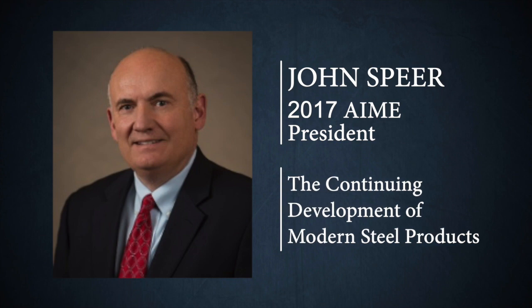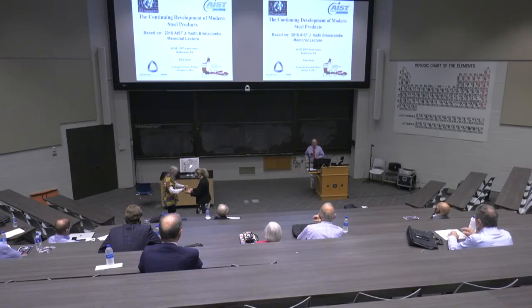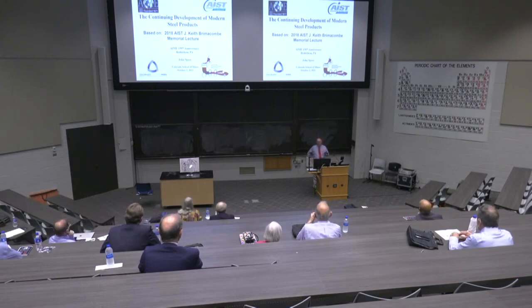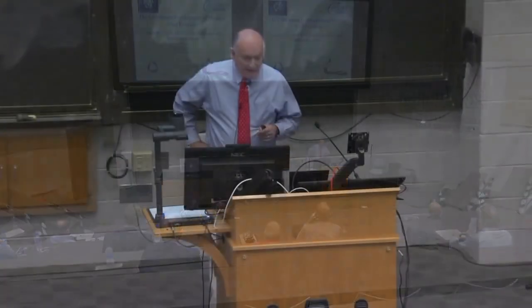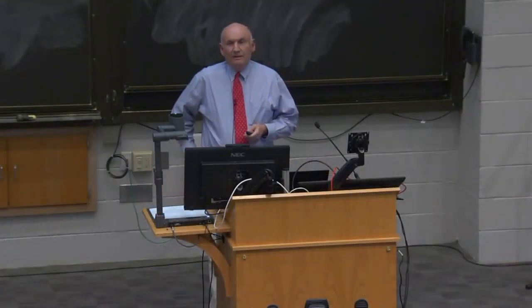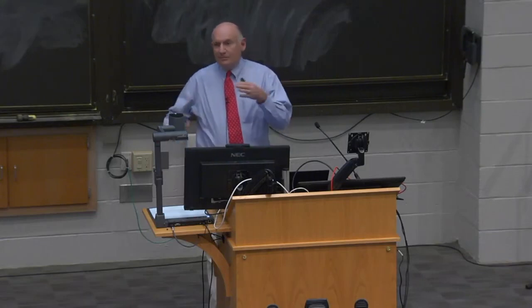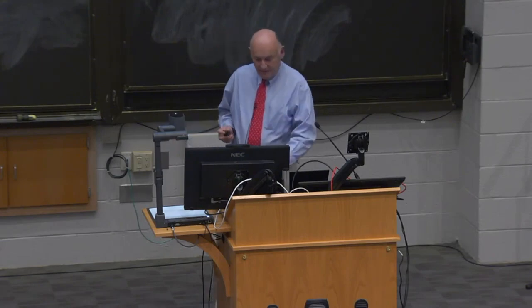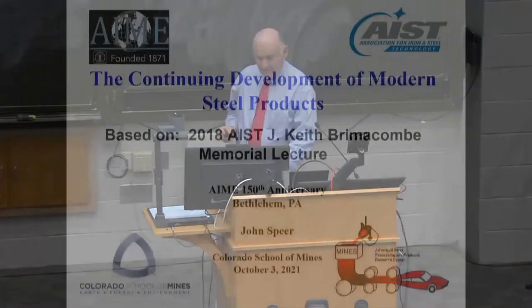Dr. Spear, take it away. Tell us about Iron Steel. Well, it's a great pleasure to be here — back home for me, I was brought up here and worked here and went to school here. This presentation about steel products is based a little bit on the 2018 AIST Keith Brimacombe lecture. I've made some changes for this audience and have a little bit of things here in case some AIST members see it later on.